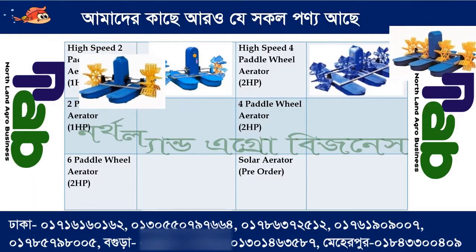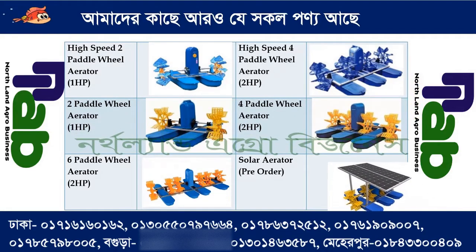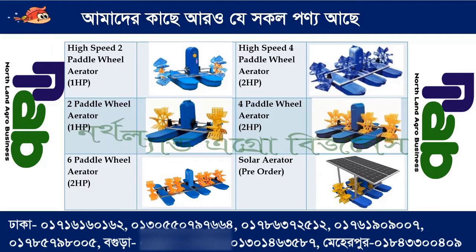This is a high-speed two-paddle-wheel aerator with a one-horsepower motor. You can see this one — a two-horsepower motor. This is a high-speed four-paddle-wheel aerator with a two-horsepower motor.